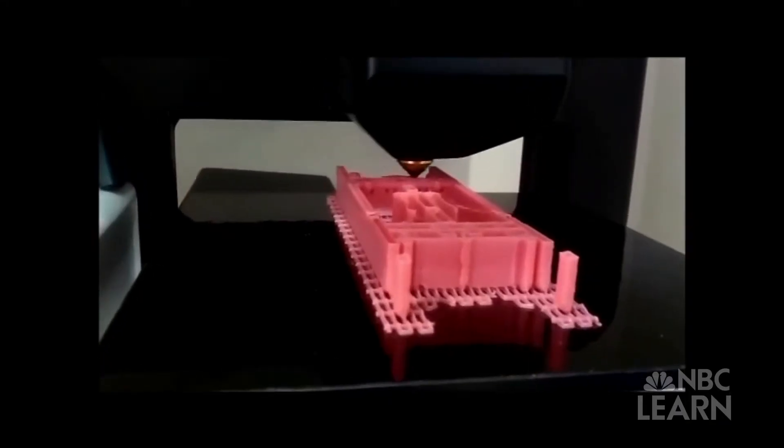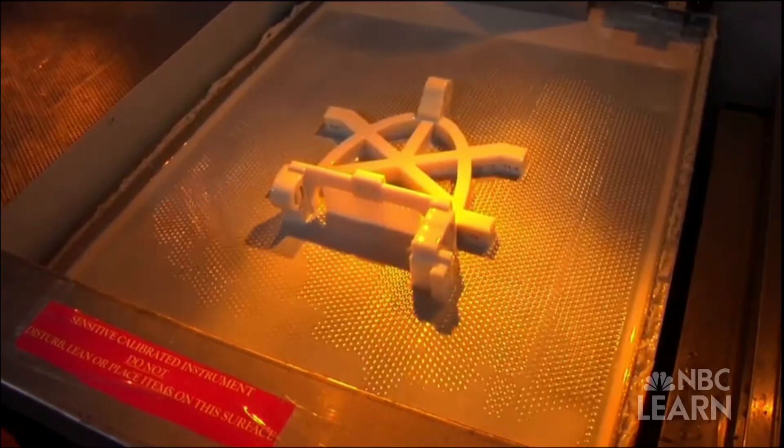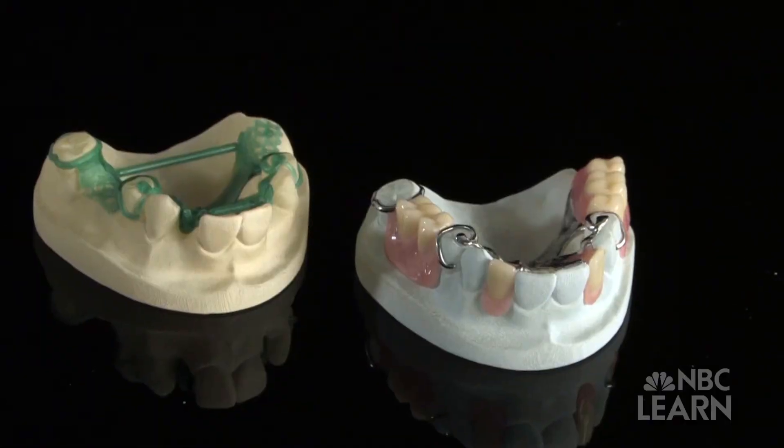Today, several 3D printing techniques exist, ranging from a printer head that dispenses melted material into layers to a laser that fuses material together to form objects of great precision and durability. 3D printers are already used in automotive and other engineering fields, and healthcare.